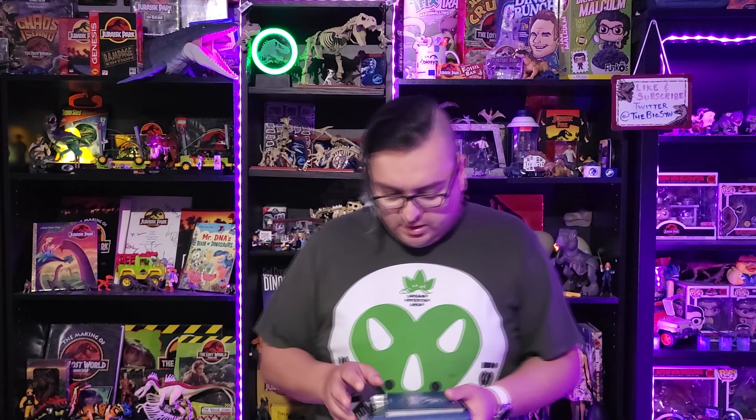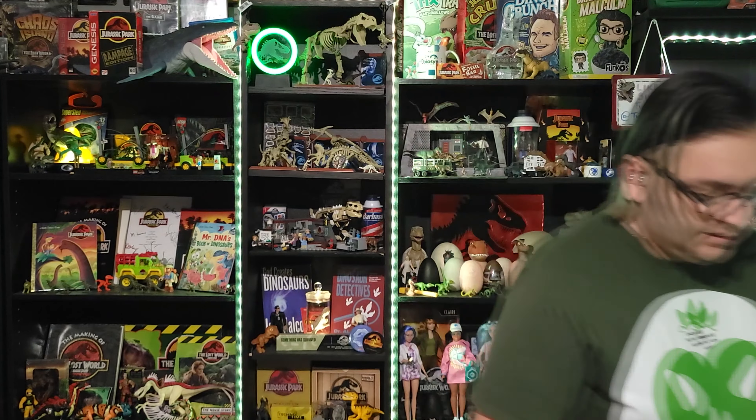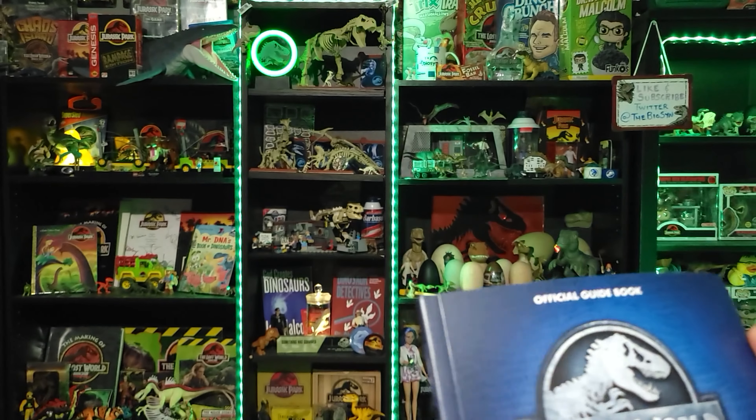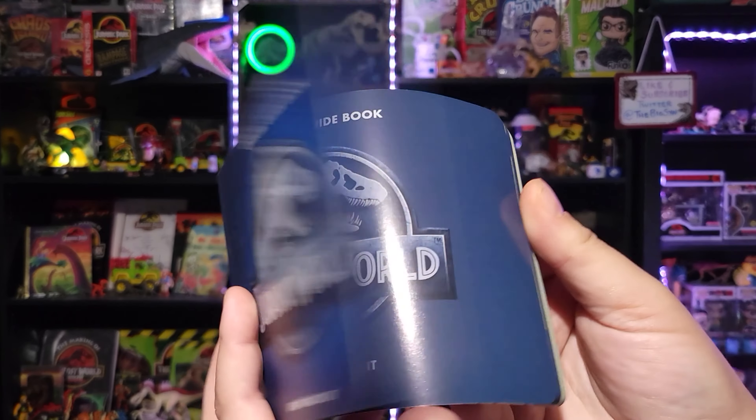I believe what they are referencing is the Indominus Rex exhibit opening up, because of course there's the Indominus Rex kit. So I think that's what they're talking about — this new experience and all that. But here's another item: the official guidebook, a pretty thick book of Jurassic World. No idea what's inside, let's thumb through it.